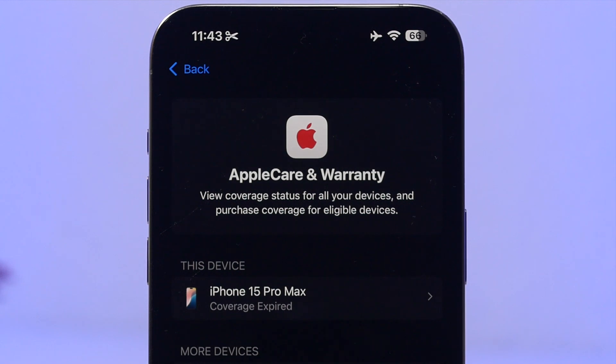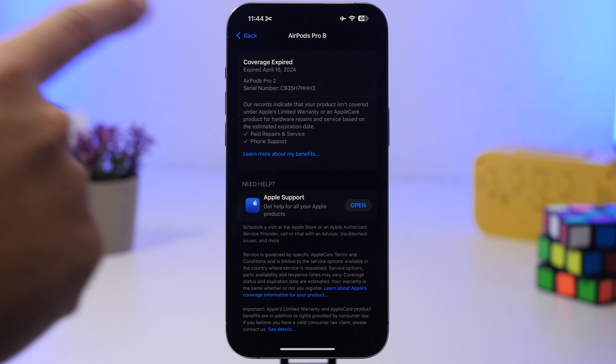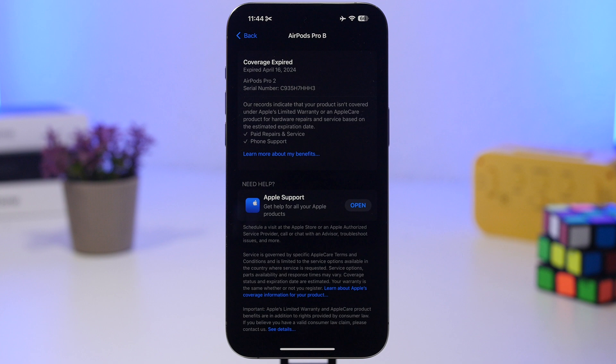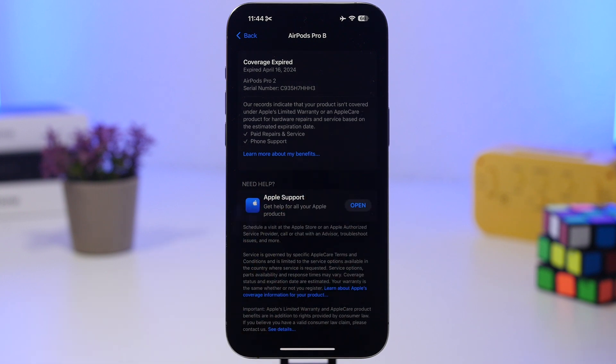Next is an updated Apple Care and Warranty section. When you go to Settings, head to General, and then Apple Care and Warranty. At the top there's a new banner, and when you go to one of your devices you'll see a new look with way more information. You'll have a link to learn about your benefits, plus a section for the Apple Support app — you can open it directly from there or install it if you don't have it already.